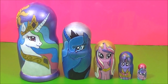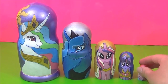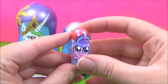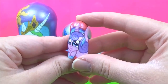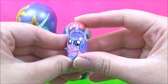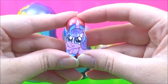Now it's time to see what kind of surprises are in these awesome My Little Pony Nesting Dolls. I'm going to start with Flurry Heart. How adorable is she? She is so cute but she looks like she's going to cry. It's okay Flurry Heart, I'll get you some surprises.